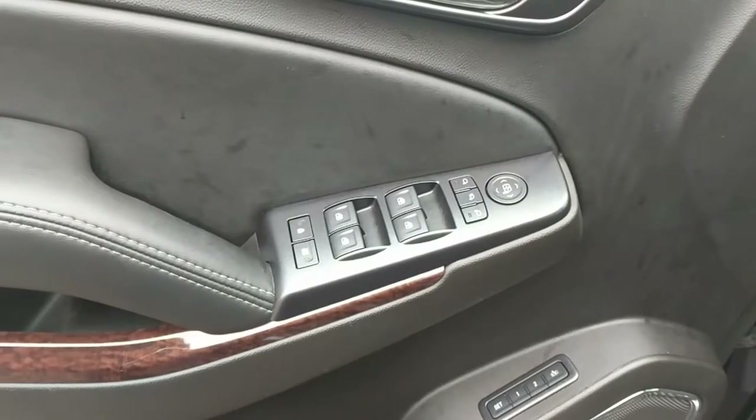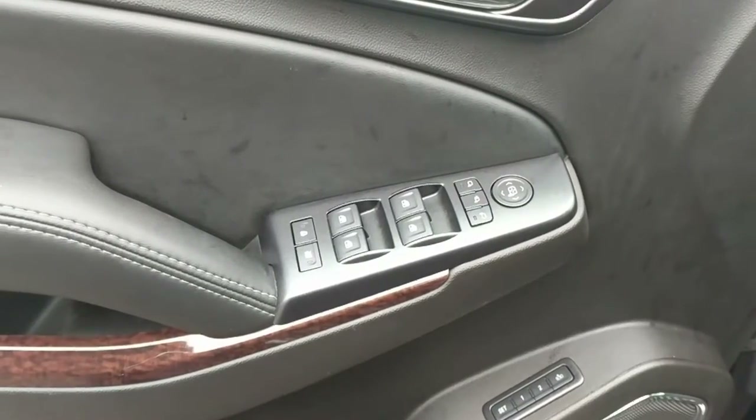And all the normal stuff we're used to: power folding mirrors, power windows, power locks, et cetera.